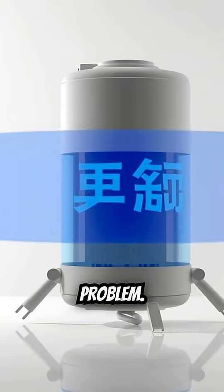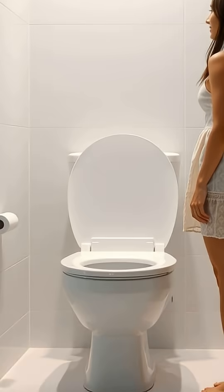Simple design, solved problem. That's why your toilet fills up quietly from the bottom. Now you know.